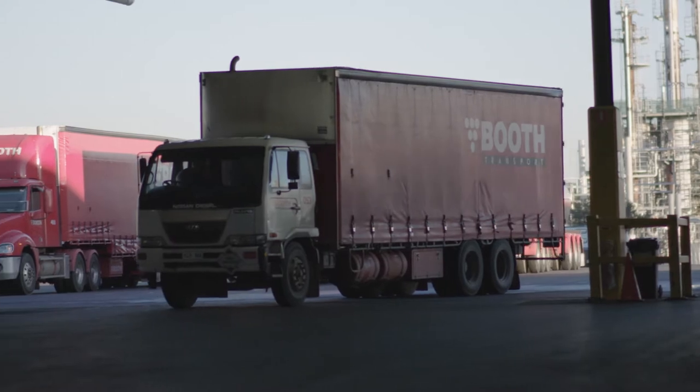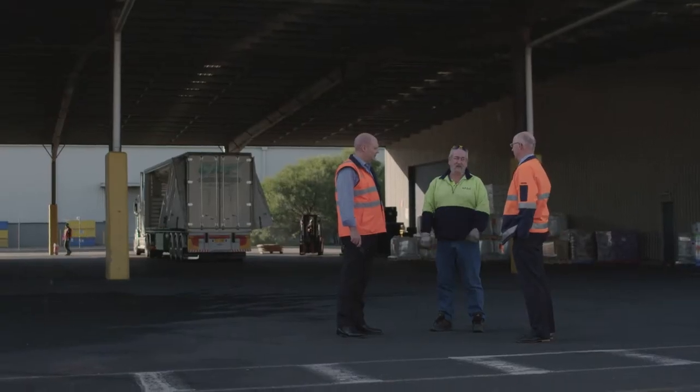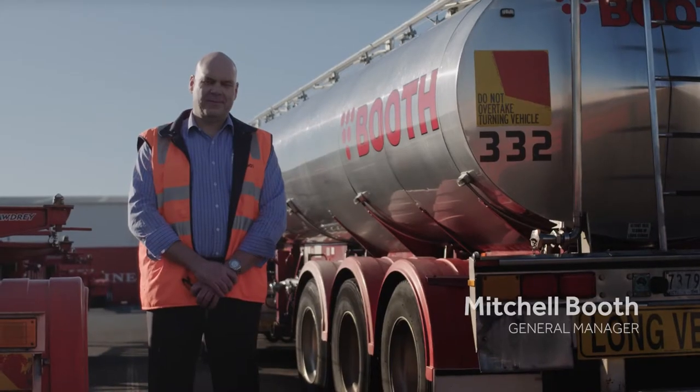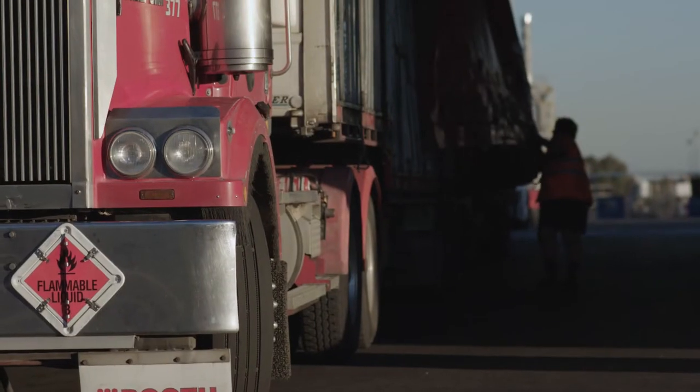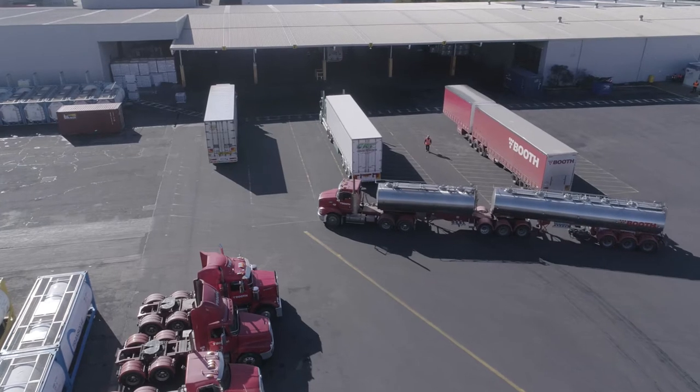The business has been around for 80 years. I'm third generation and there are four generations in the business at the moment. My name is Mitchell Booth, I'm a principal in Booth Transport. We have a national footprint, about 600 people countrywide and we run about 300 odd trucks.